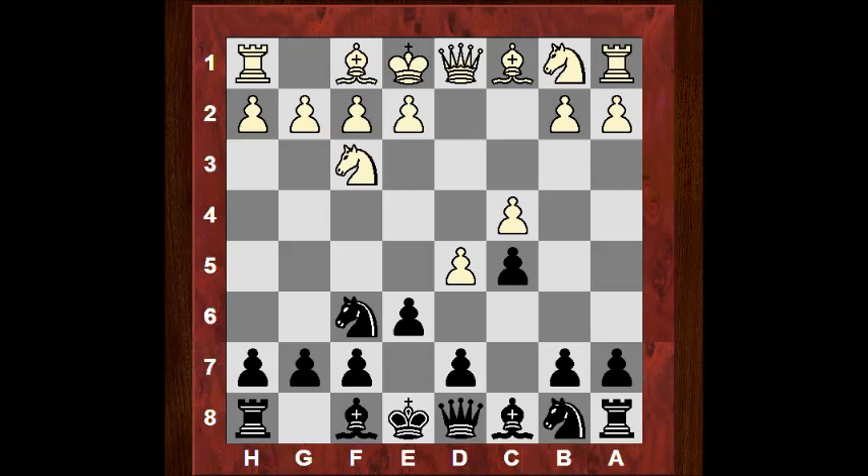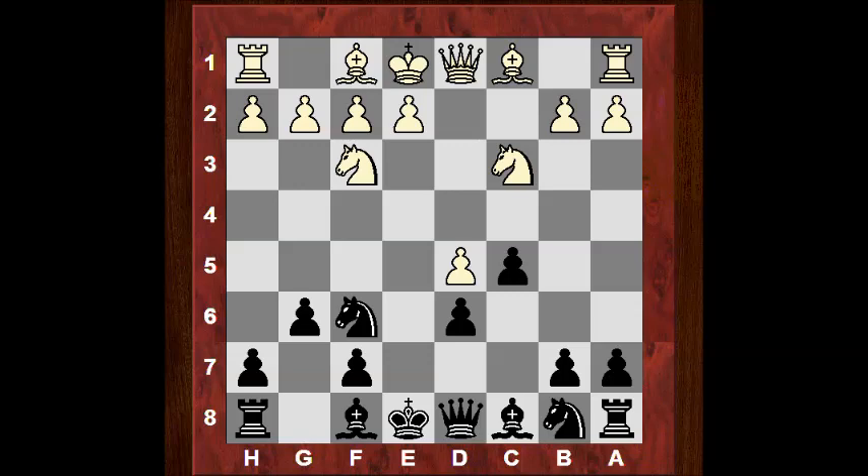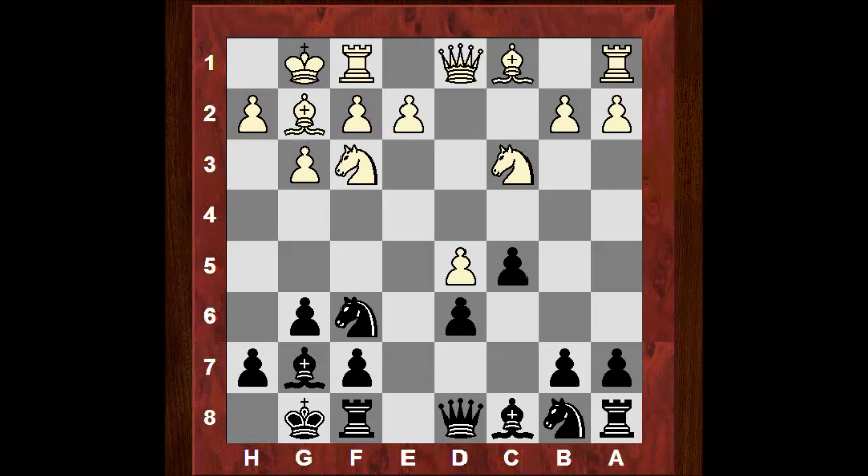D5 — the invitation is accepted to go into a Benoni structure. In this structure, black has a queenside pawn majority and pressure on the e-file. The d6 pawn can be a weakness though — often white maneuvers to target it. So it's a double-edged opening. Nc3, g6, and white chooses the Fianchetto variation with g3.